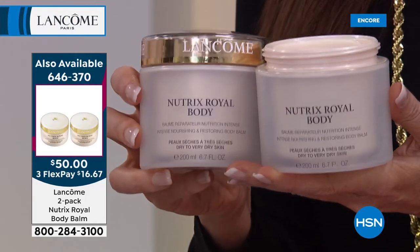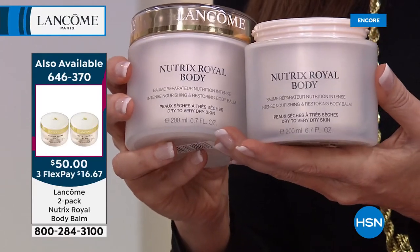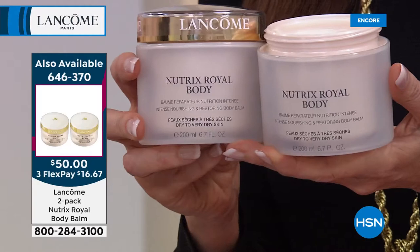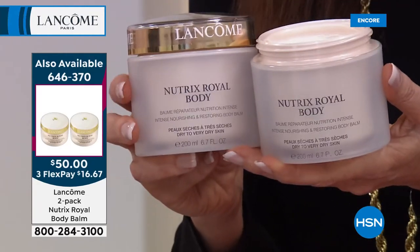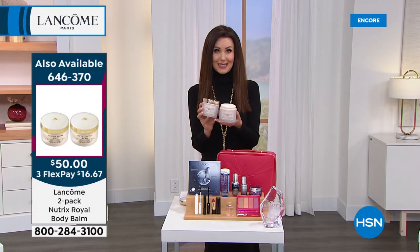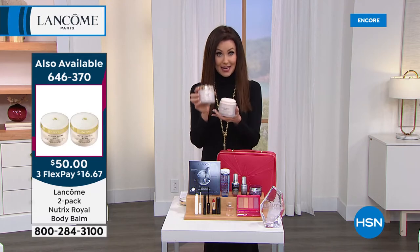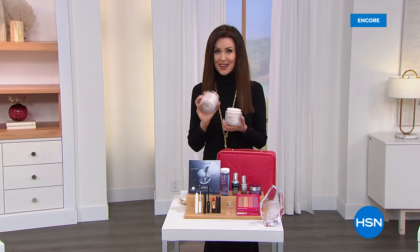The first time we've ever done a today's special on the Nutrix Royal Body — the lowest price we've ever offered on a duo. Each jar is 6.7 ounces — a year's worth. And because you're getting this today's special, you don't have to eke it out. You can luxuriate, transform your skin, treat yourself — maybe treat somebody else that you love. We've got a lot more exclusive deals from Lancôme coming up right after this.